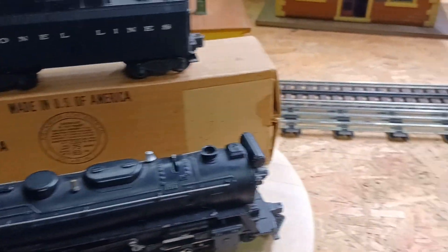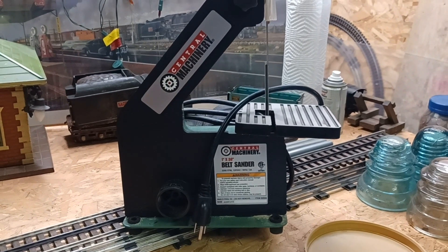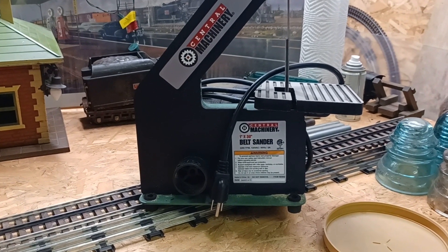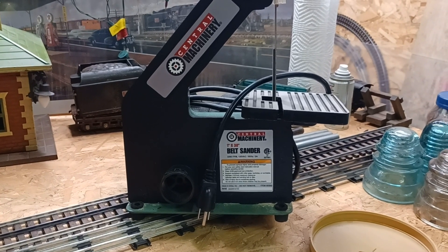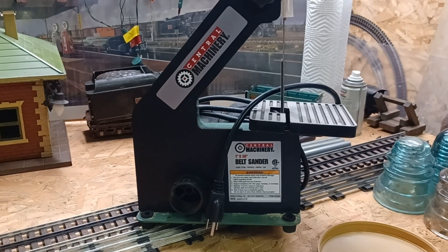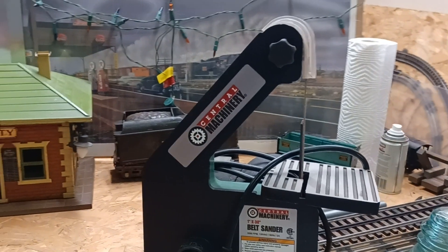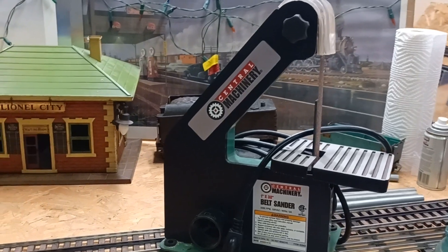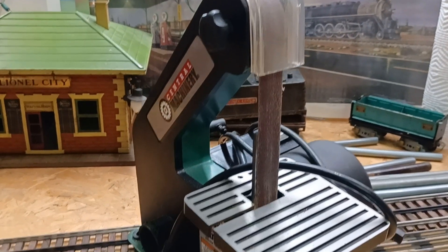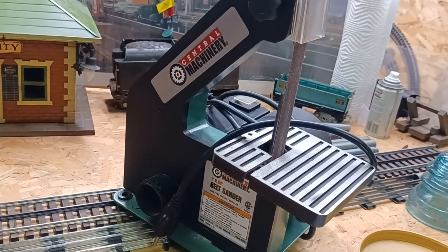Also at Rogers Flea Market, I got a Central Machinery belt sander. I think I paid $20 for it. I was standing there admiring it and a lady and her husband came by who have one — they were so pleased with theirs. They paid $65 or $70 for it when they bought it. I plugged it in and it's going to work nice for my little structures and woodworking stuff.